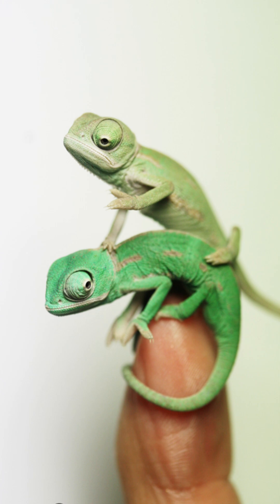Chameleons are living canvases. By mixing pigments in their skin, they create stunning patterns and colors that serve multiple purposes: communication, mating, and survival. Function and beauty coexist in this tiny creature, showing us that nature is both practical and artistic.